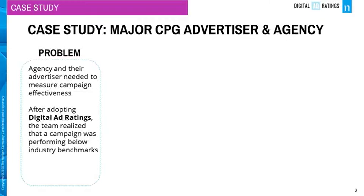The first case study. An agency and their major consumer packaged goods advertiser had no common solution in place to assess and evaluate their campaign effectiveness. After they adopted Digital Ad Ratings, the team realized that their major campaign was performing below industry benchmarks.